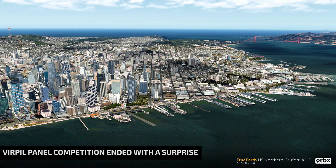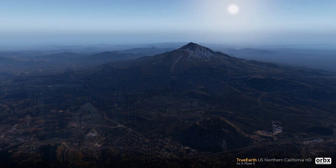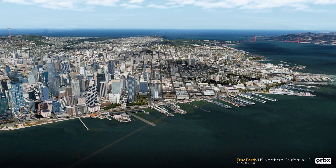Orbx has released yet another product for their True Earth line. This time the company released the first of two parts that will comprise the whole California state. Orbx True Earth US Northern California continues the region below Oregon, and extends all the way down to the Fresno, Monterey, and Big Sur area. Check out our article for the link to purchase it.